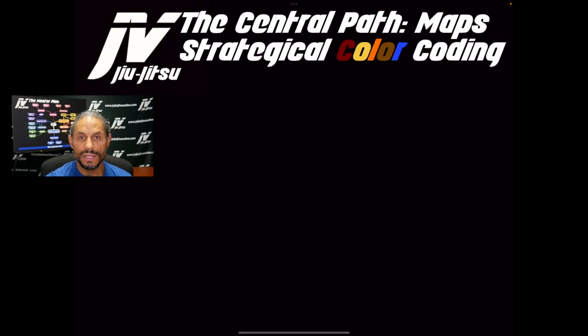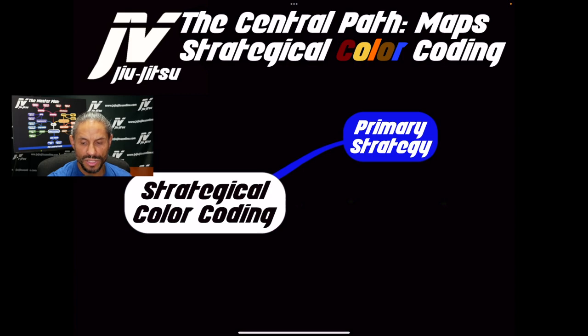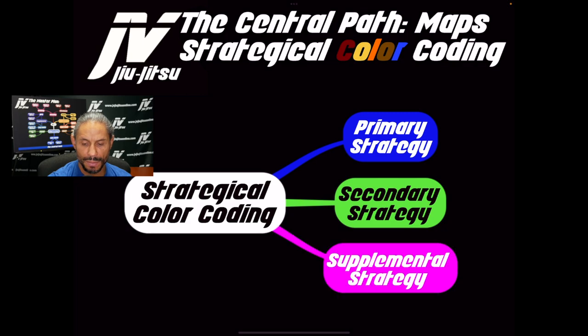We also have something I call strategical color coding. The primary color is always going to be this deep blue. Secondary will be this green and black combination, and supplemental will be this pink and white combination. You can see the positional color coding as well as the strategical color coding. When you start to blend these colors together in the map, it allows you to start seeing things a little bit differently.